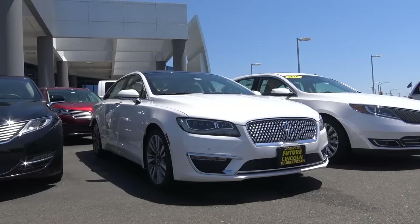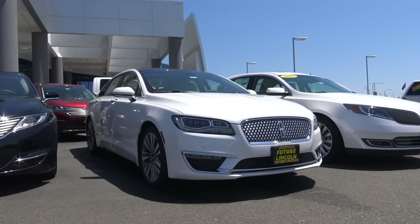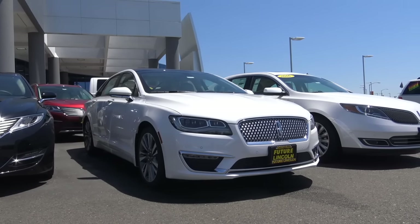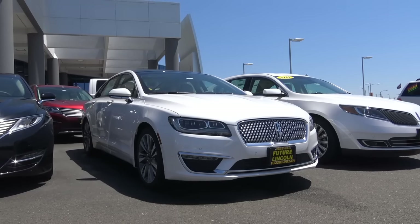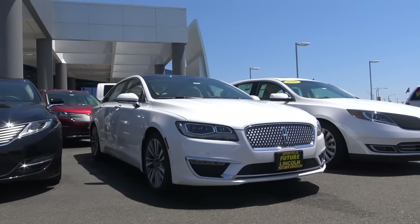The 2017 Lincoln MKZ is certainly one of the best midsize luxury sedans you could buy, with its stylish good looks, fuel-efficient powertrains, and very luxurious interior. This is Cameron Birch from Cameron's Car Reviews.